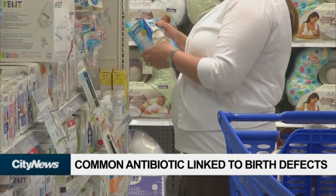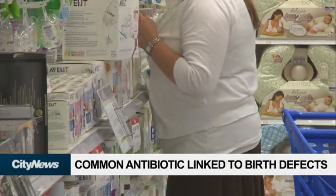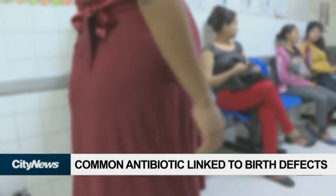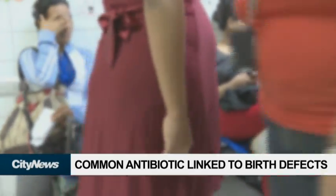An author of the study says based on the findings, pregnant women and their doctors should find an alternative antibiotic depending on the type of infection. For today's Health Minute, I'm Mandy Gaither.